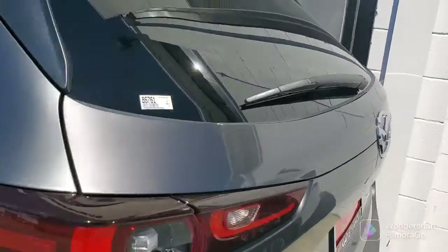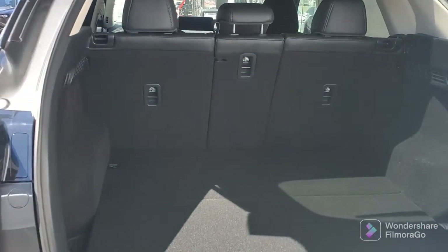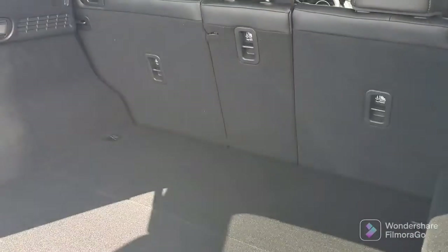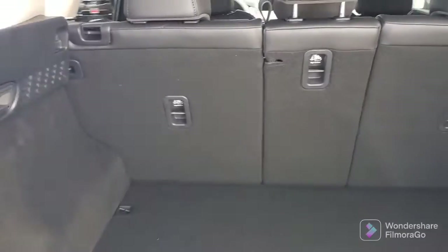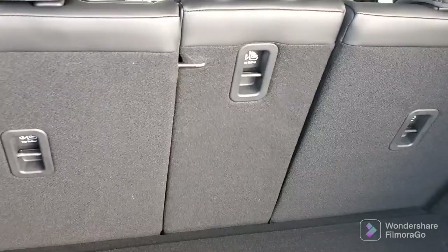Plenty of room back here. Those seats all go down — it's a 40-20-40 split and they all go down individually or separately.